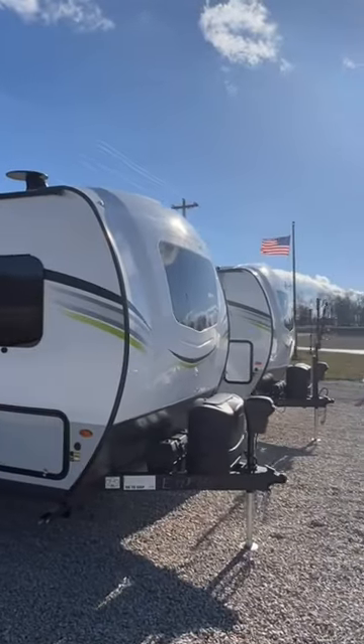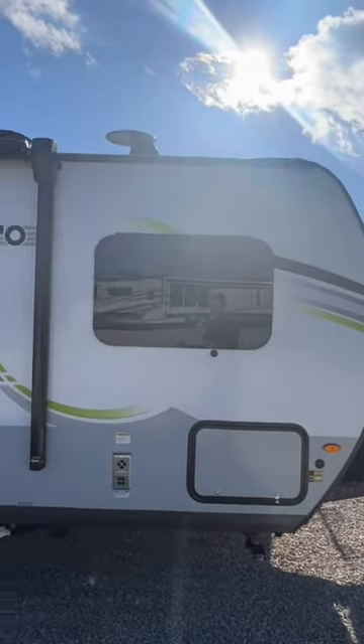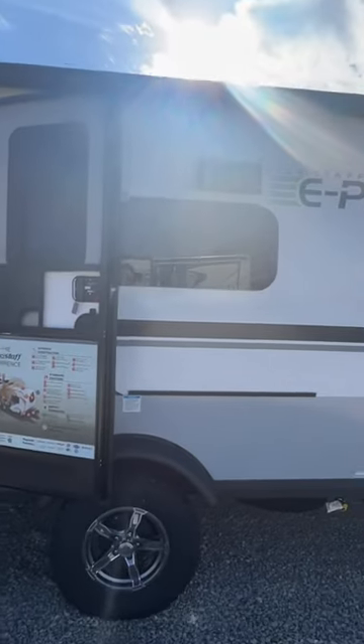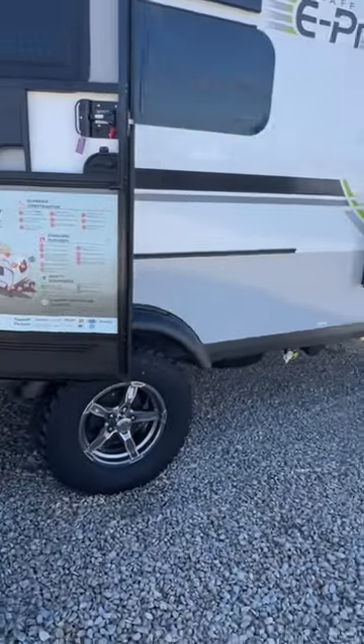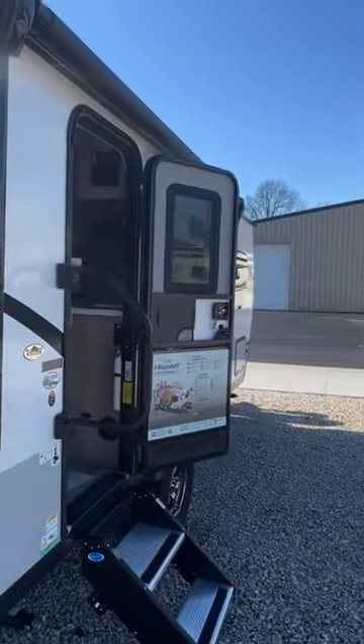Let's flip this video around so I can show you what it's all about. This thing is awesome. Look at that nice, beautiful fiberglass front cap. You have frameless windows throughout, an electric awning that comes over your main entryway, solid step entryway, and a single axle that has off-road tires. It is a fully walkable roof.